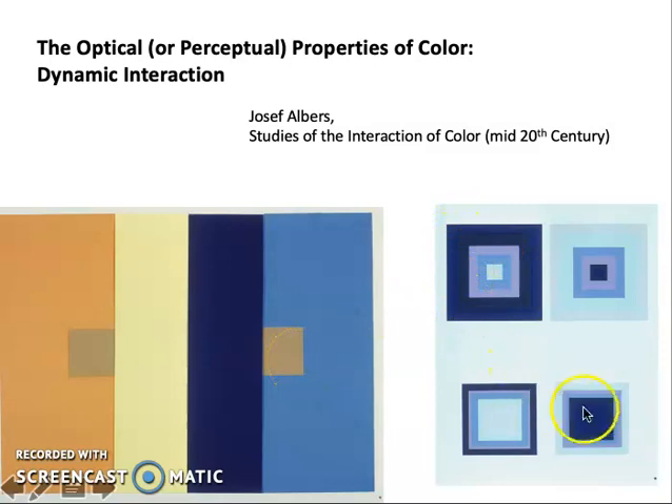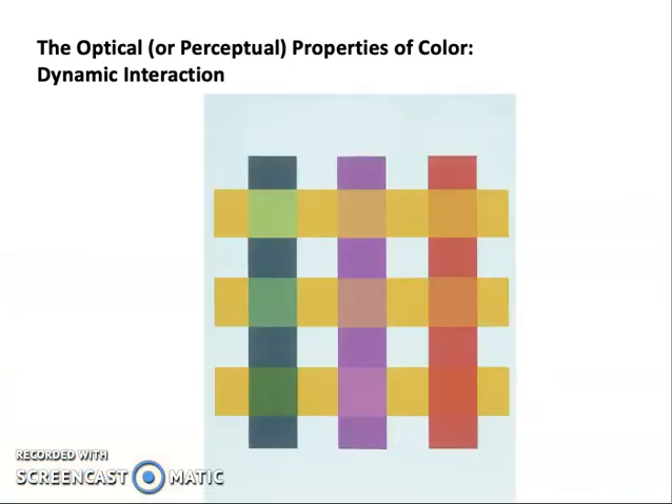Here, you can see that Albers is doing the same thing — exploring how this dark blue seems more or less recessive depending on size, depending on its placement, and depending on how it relates to the purple and the other blues. The very same color looks different under different conditions. This is how we should understand what Seurat is interested in: the optical dynamism of color interaction.